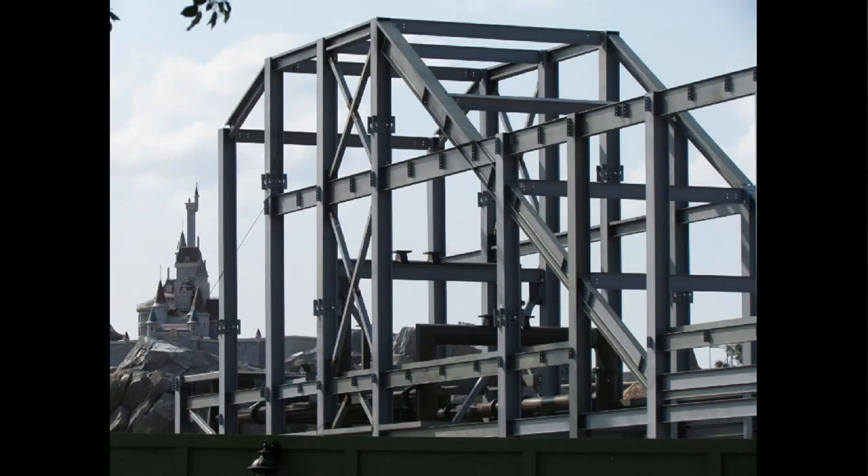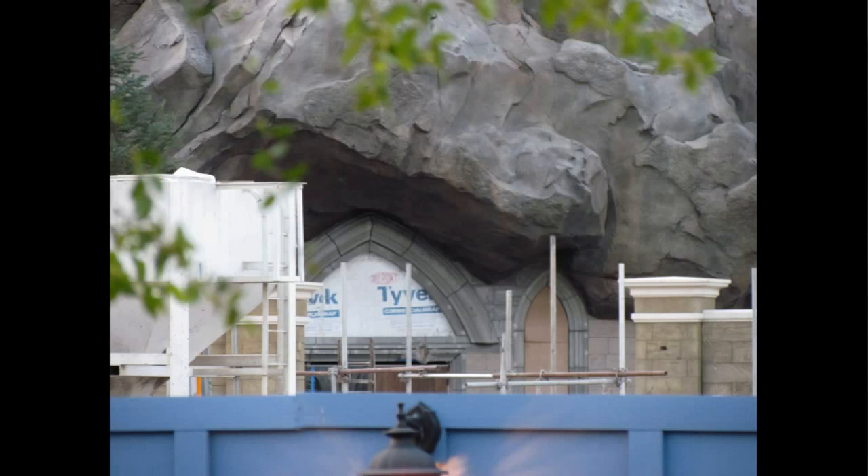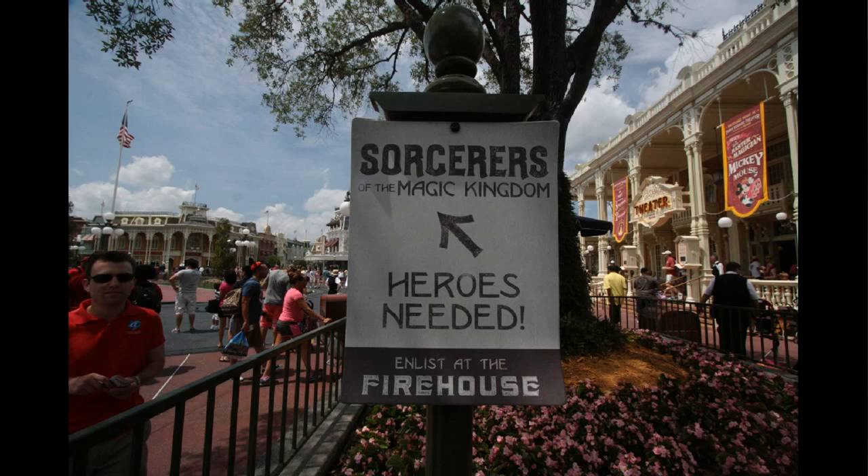That beam wasn't there last week. This is also a view over the wall into the area close to the Pinocchio Village House. I thought this was an interesting use of arches — it looks almost kind of Harry Potter-like the way the arches are meeting the rockwork right behind it.